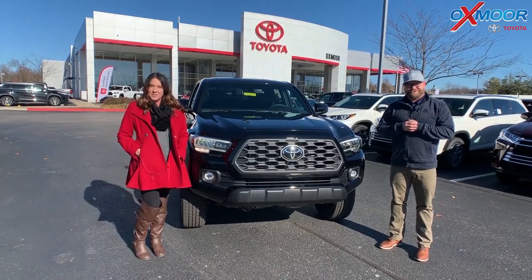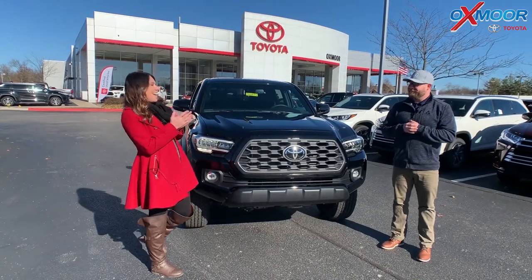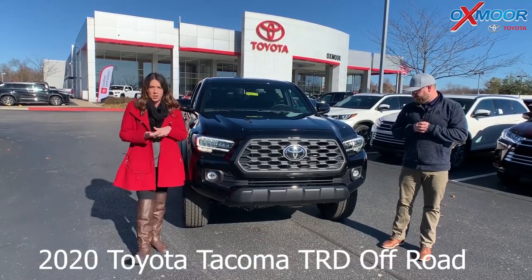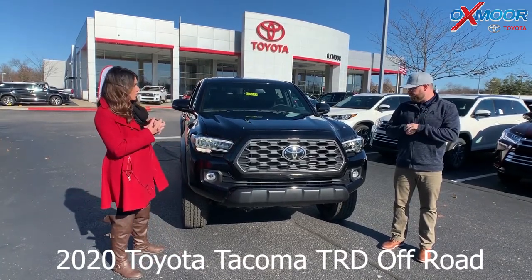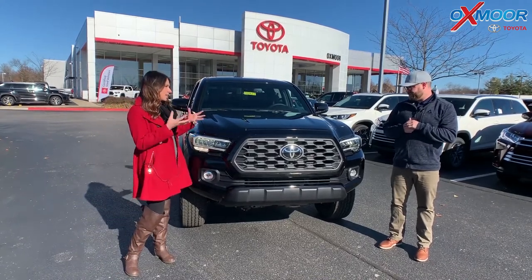Hey everyone, it's Gabrielle with Oxmoor Auto Group here today at Oxmoor Toyota. I'm here with Chuck. All right guys, so we've got the 2020 Toyota Tacoma. It's the TRD Off-Road and today we're going to do something a little different — we're actually going to take it for a drive and show you all the driving capabilities of this vehicle.